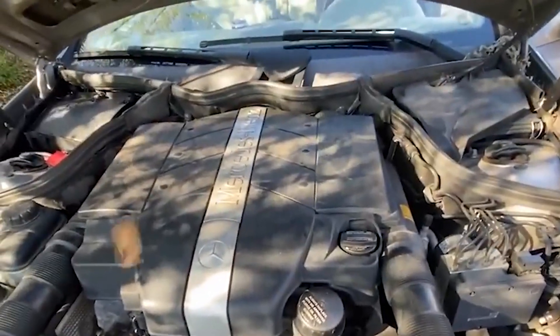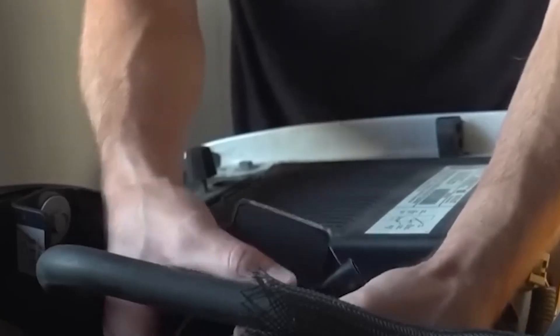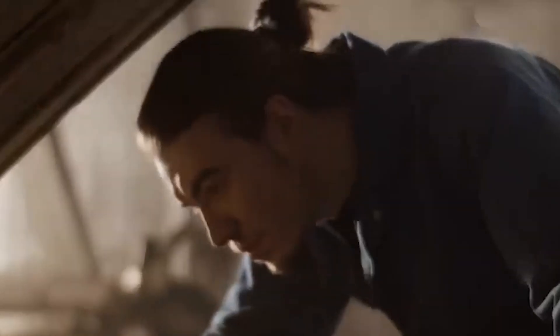Fix: Replace the faulty sensor. Most vehicles have multiple oxygen sensors, so consult your owner's manual or a professional to identify the specific one causing the problem. Regular sensor checks can save you money at the pump and keep your engine running smoothly. What would you do if you realized a simple sensor was costing you hundreds each year in extra fuel?